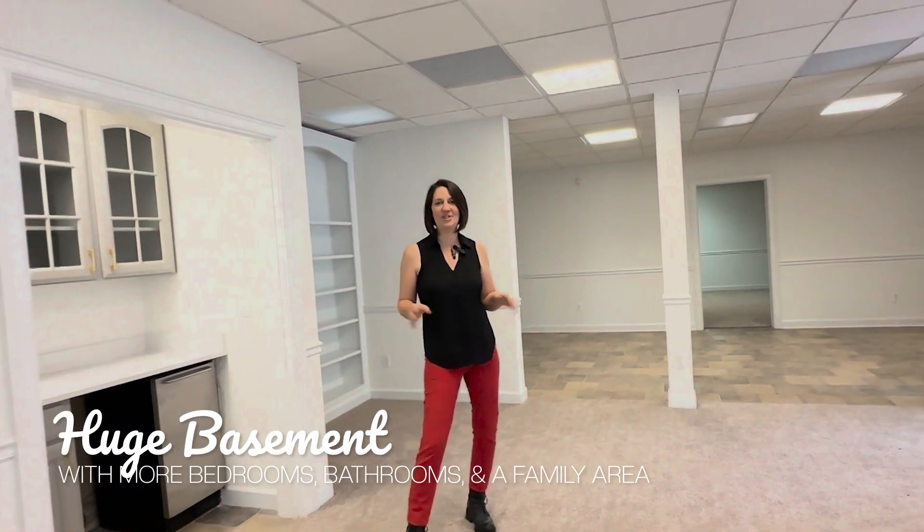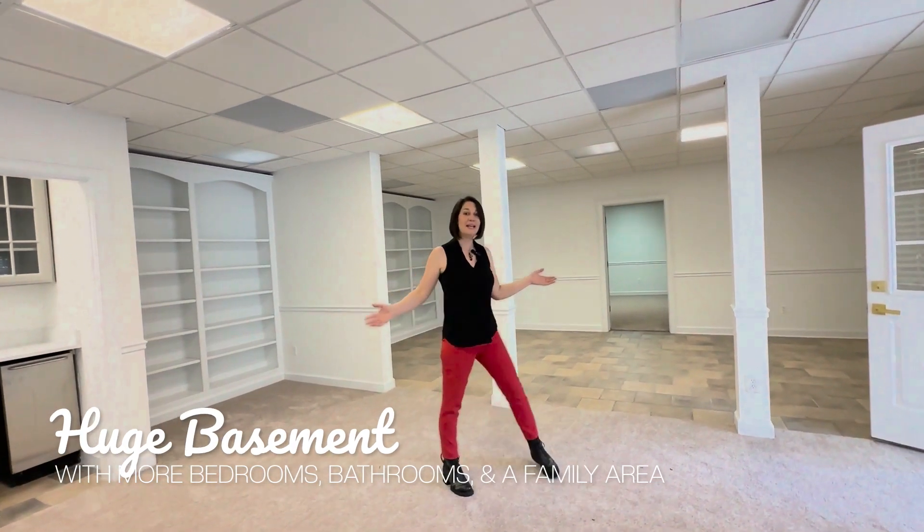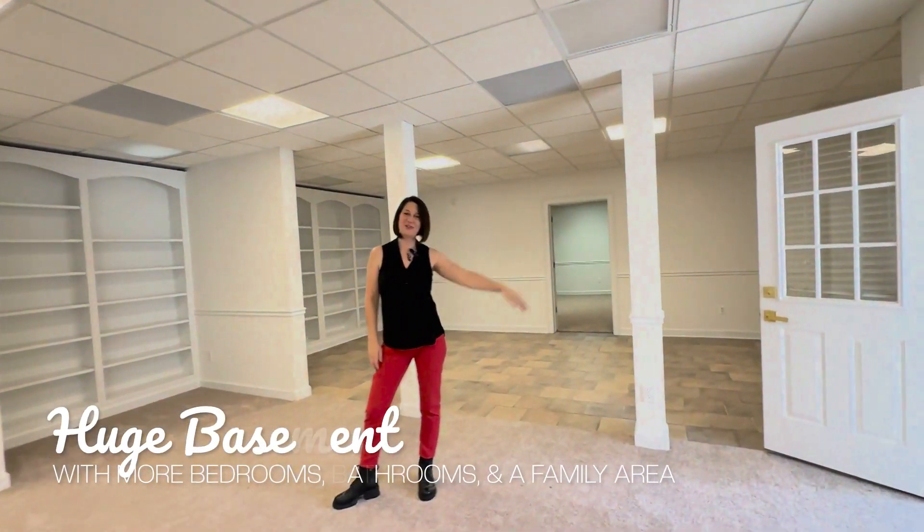And this basement is huge. There are two additional bedrooms and a full bathroom, plus this family area which leads outdoors. Great for entertaining.